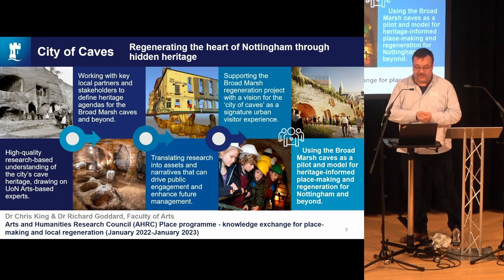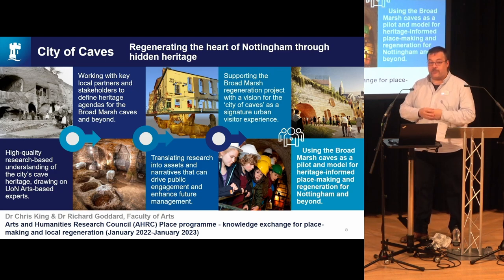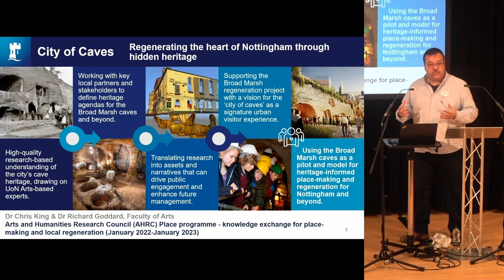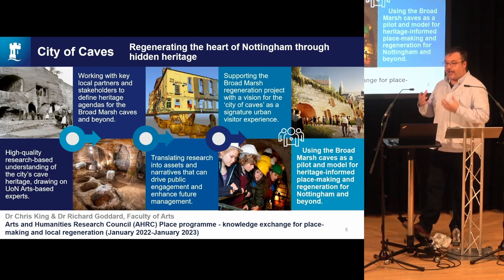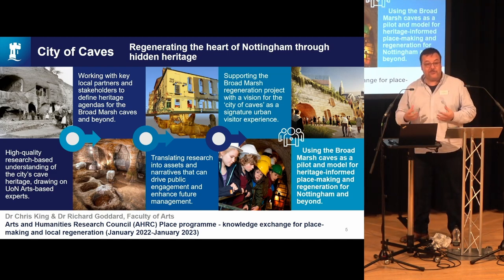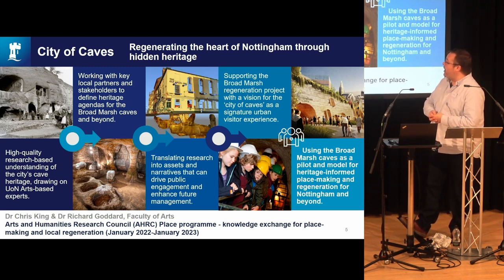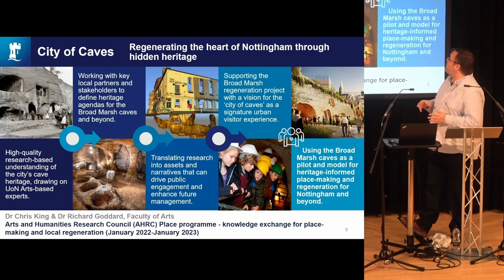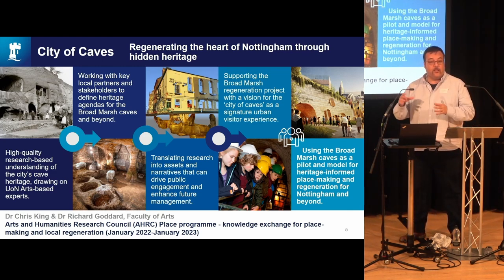Our project is about working with all of these different partners — with the city archaeologists, with the city council, with the National Justice Museum who operate the City of Caves attraction — to develop a research agenda for the caves so we can better understand them. There are also challenges around their conservation and preservation and management, including more environmental monitoring. We want to take our academic knowledge and work with collections and volunteers to help develop that City of Caves attraction. Within the new redevelopment there will be a new museum entrance and potentially quite a large amount of display space to really tell these narratives and stories.